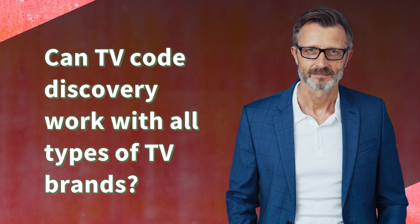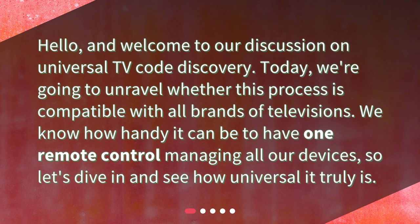Can TV Code Discovery work with all types of TV brands? Hello, and welcome to our discussion on Universal TV Code Discovery. Today, we're going to unravel whether this process is compatible with all brands of televisions. We know how handy it can be to have one remote control managing all our devices, so let's dive in and see how universal it truly is.